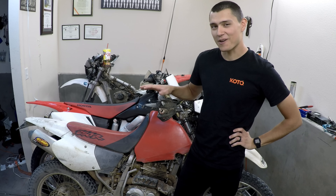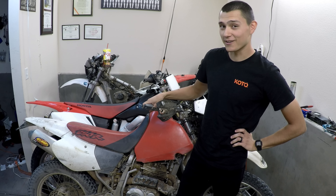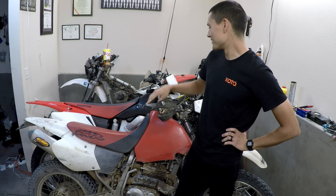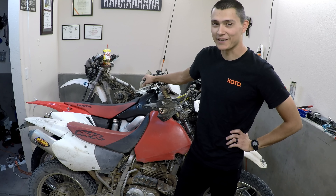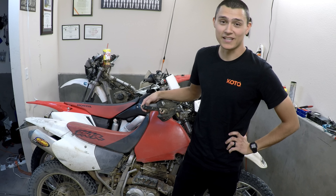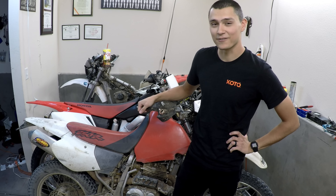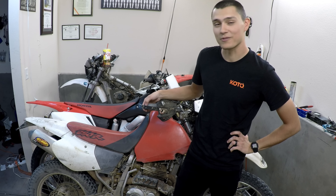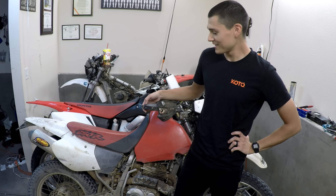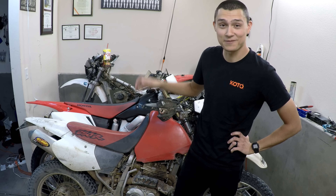Hey everyone, so today I'm going to be having a bit of fun. I'm going to race the old faithful XR250R against the, well, used to be shiny new CRF250X. There's not much else to say about this test. I've been looking forward to pitting the 250X against the XR for quite a while, and I'm really happy that I'm finally able to do this. So let's get to it, turn them loose, lap off the back, and see which one gets me there quicker.